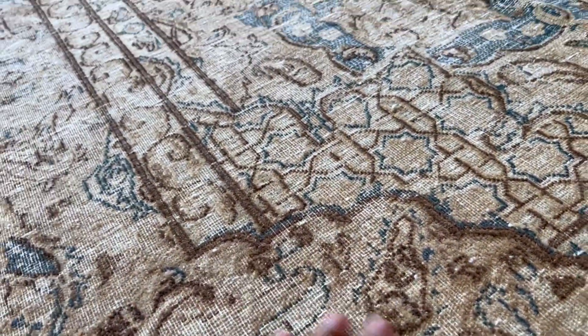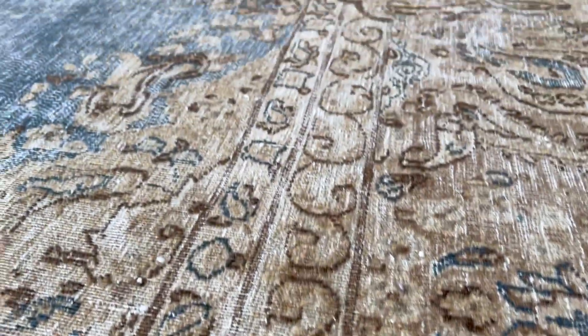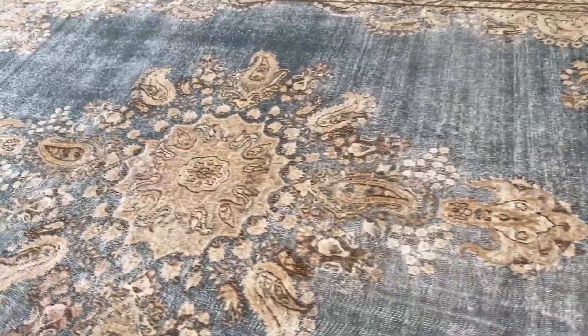When you touch this carpet — like a shaved carpet — on the back you can see the very very high quality Persian handmade knots. All this delicate design of the original weaver you can see: a beautiful elaborate medallion.